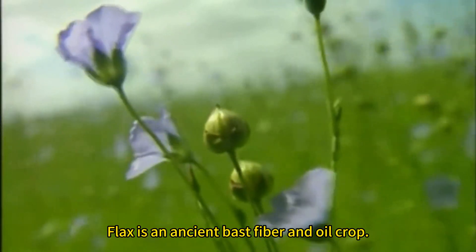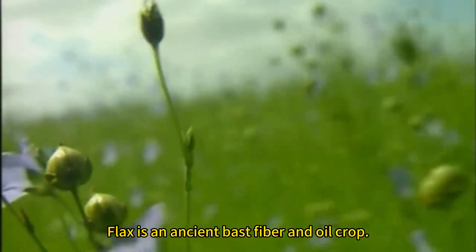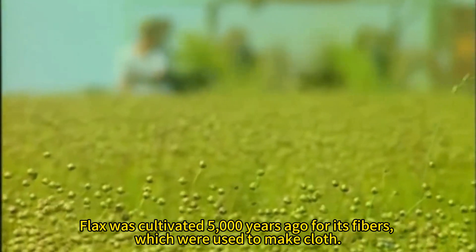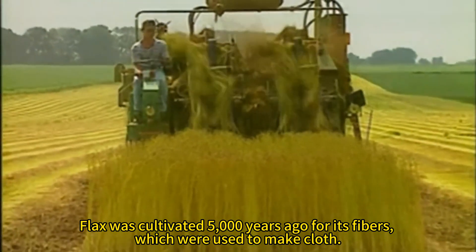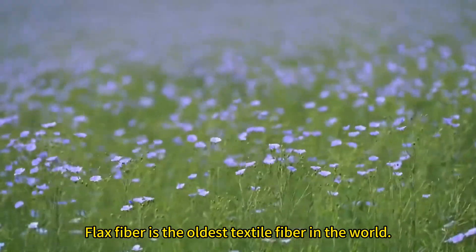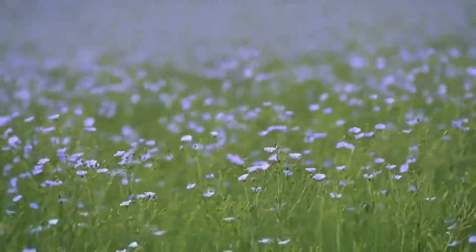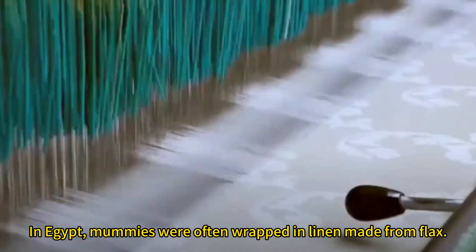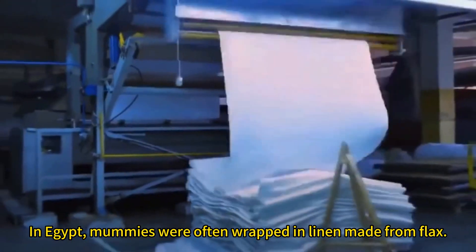Flax is an ancient vast fiber and oil crop. It was cultivated 5,000 years ago for its fibers, which were used to make cloth. Flax fiber is the oldest textile fiber in the world. In Egypt, mummies were often wrapped in linen made from flax.